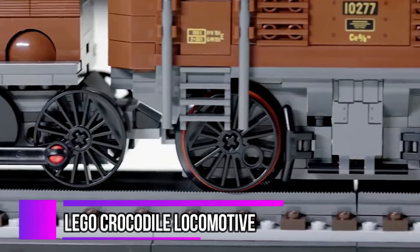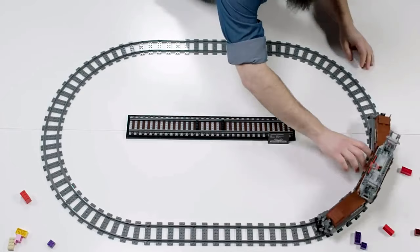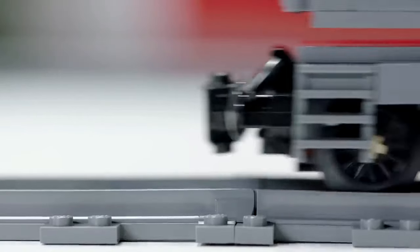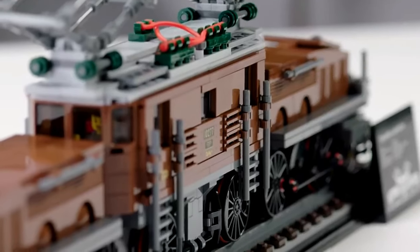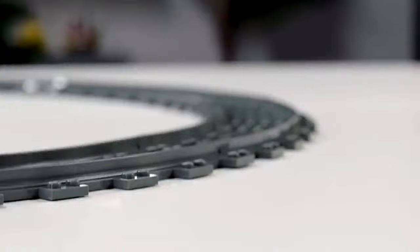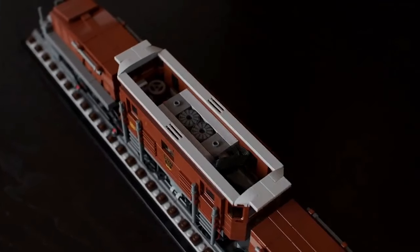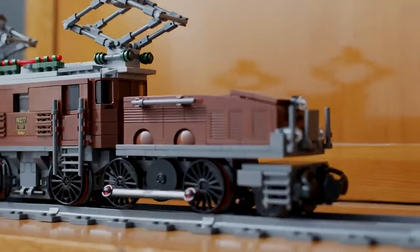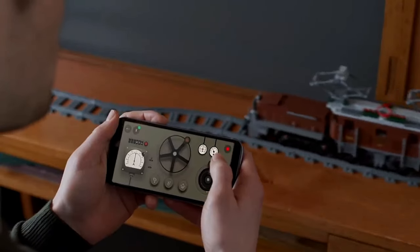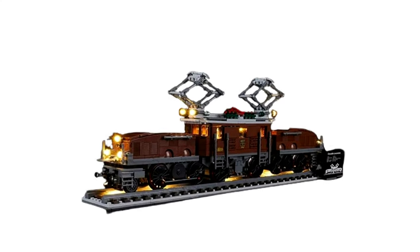Hop on the Nostalgia Express — the LEGO Crocodile Locomotive Set 10277 is a timeless classic reminiscent of the glorious era of railway travel. Its moving side rods and adjustable pantographs add to its charm. Lift the roof to explore the crew compartment and immerse yourself with the included minifigures. Integrate powered-up features, download the Control app, and witness your locomotive spring to life with motorized movement. Illuminate your path with the lighting kit for an even more spectacular display.